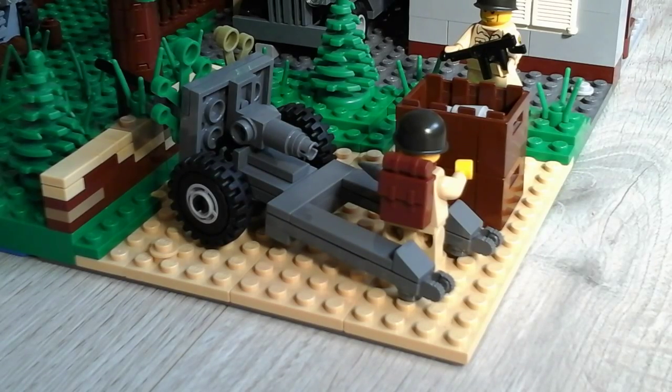Here you will see a 73 millimeter anti-tank cannon. At this time it's being used against the half-track. They're trying to destroy it, and it's also very useful against other vehicles and armored vehicles.